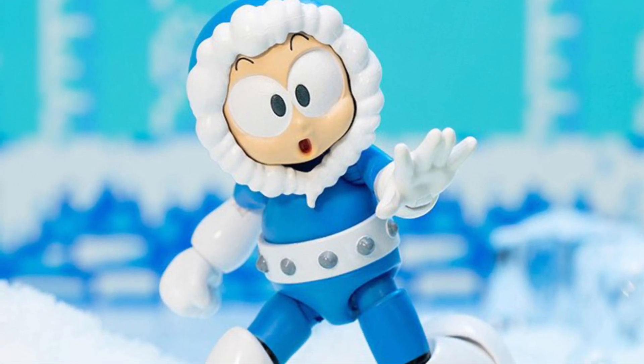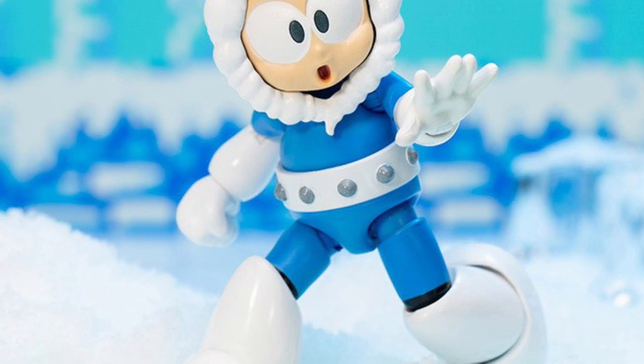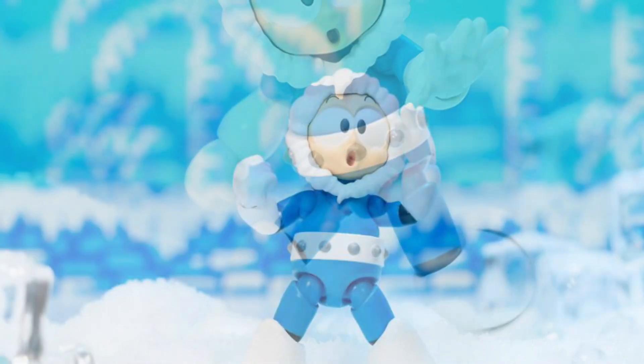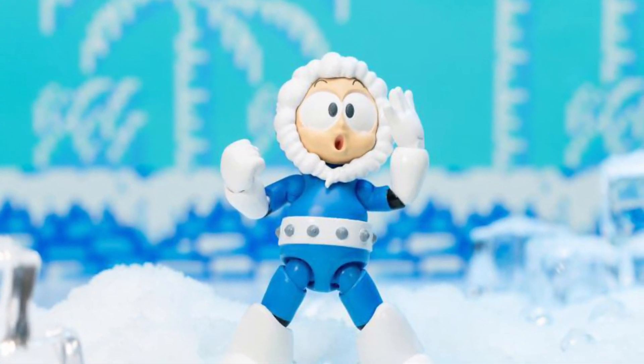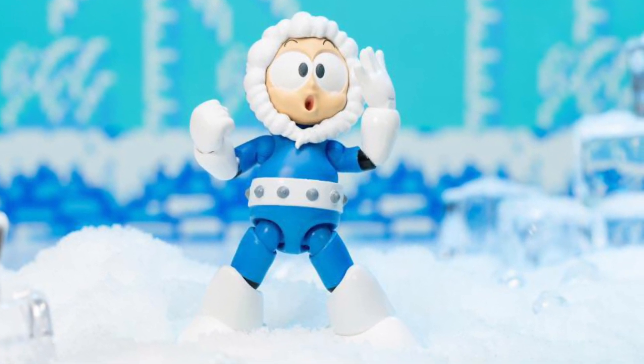Jada Toys has officially unveiled all of the new Mega Man 4-inch action figures. You can hear the wind in the background — that goes with Iceman. I love their generic names: Iceman, Fireman, Mega Man. It's classic.